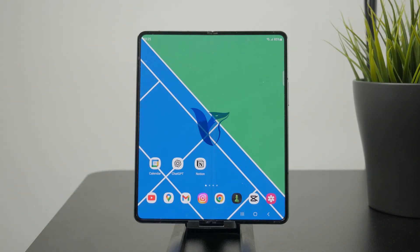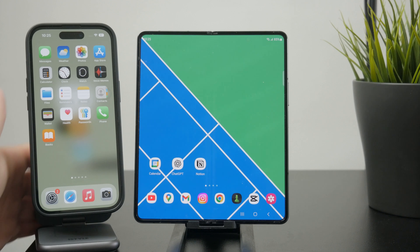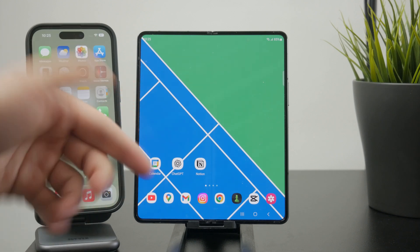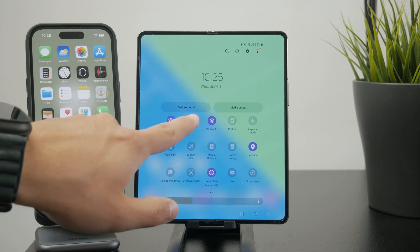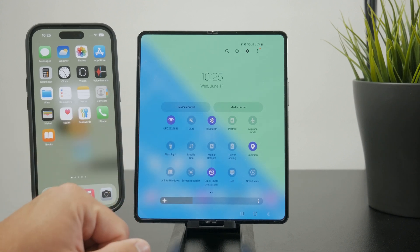How could you find your lost Android phone when it's on silent? The first guess might be that you want to call it, but obviously if it's in silent mode, you're not going to be able to hear it. So what are your options in such a situation?